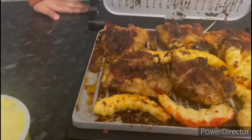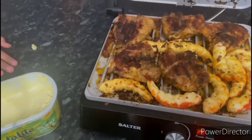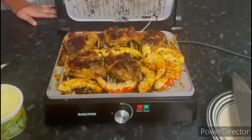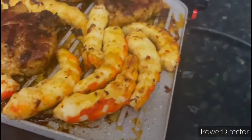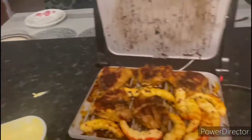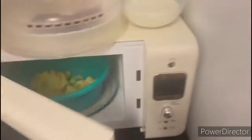Hey guys, as you can see we've got our chicken in the pan — it looks burnt but it's not burnt. It looks dry as well but that's just because of the camera and the way it looks. We've got a bit of corn in there as well, and there's already a batch of them cooked. We've got other stuff in the oven — the vegetables and the wedges.